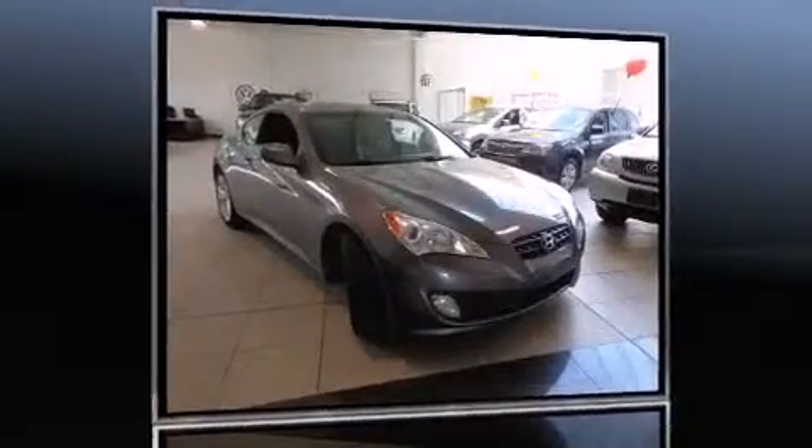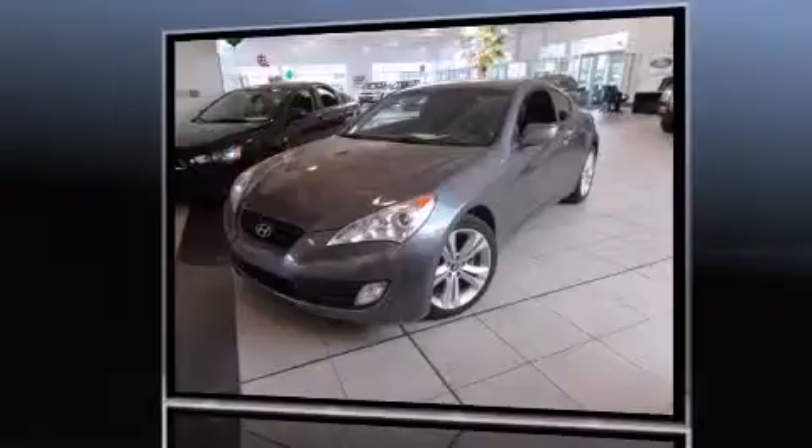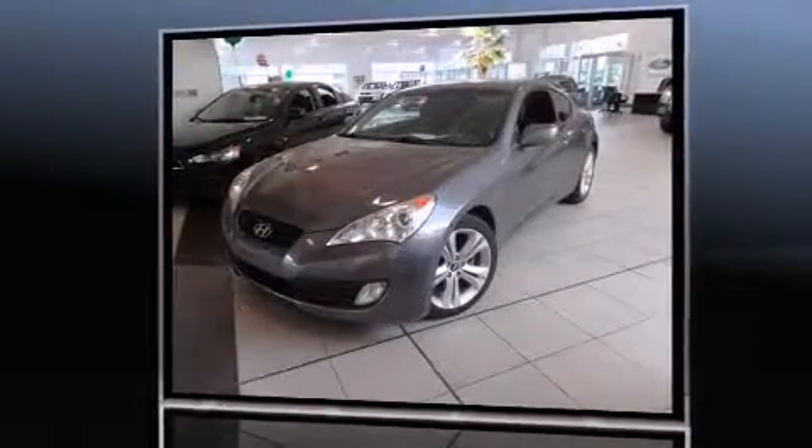Discerning drivers will appreciate the 2011 Hyundai Genesis Coupe. This two-door, four-passenger coupe still has less than 45,000 kilometers. Hyundai made sure to keep road handling and sportiness at the top of its priority list.